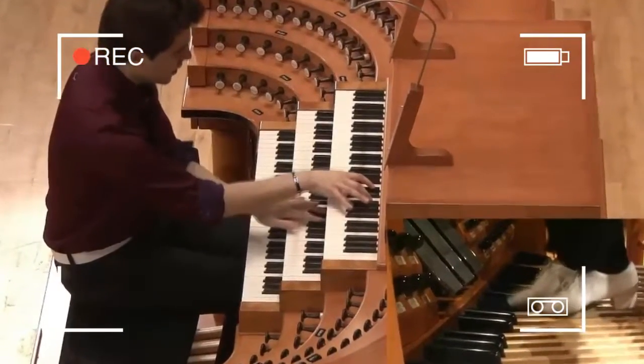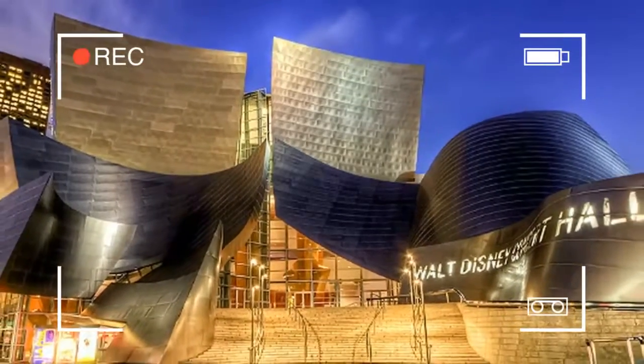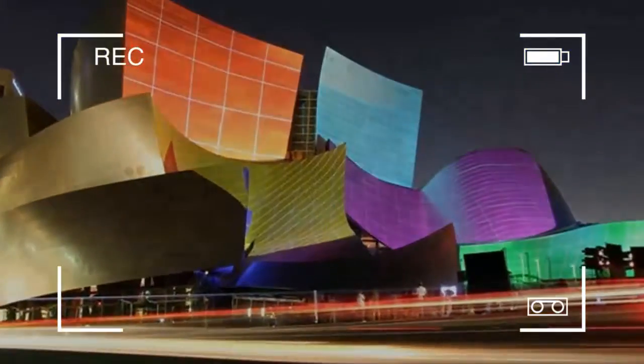The hall is a compromise between an arena seating configuration, like the Berliner Philharmonie by Hans Scharoun, and a classical shoebox design like the Vienna Musikverein or the Boston Symphony Hall.